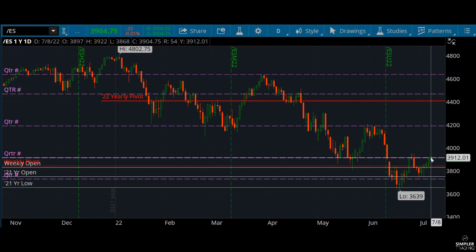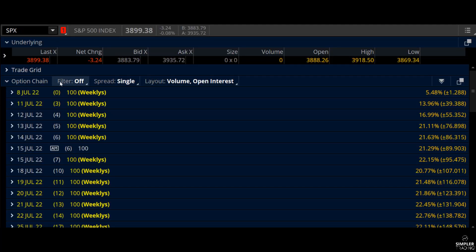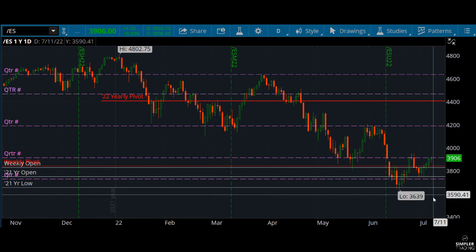Looking at the SPX for next week, we've got about plus or minus 100 points. It's been plus or minus 100 — we've been slightly exceeding that — but that's what's priced in for next week. So what is 100 higher and 100 lower, and then a little bit beyond that for the outliers? It's actually pretty simple.